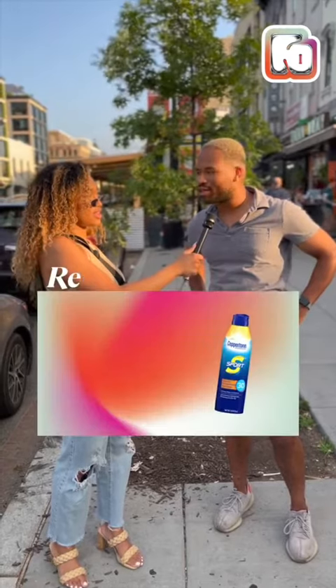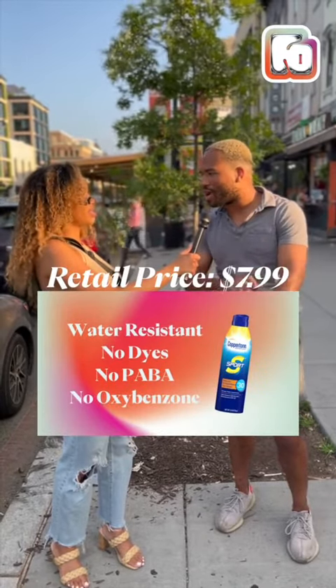It was definitely SPF 50. Probably just like Coppertone, just like normal spray-on, sports sort of stuff. I got burnt real bad a couple of years ago and didn't know what the hell was going on. Okay, Coppertone, we see you.